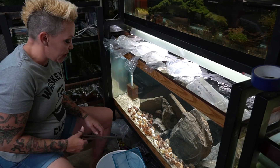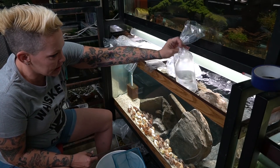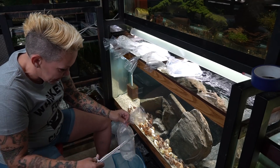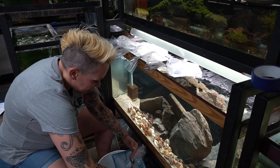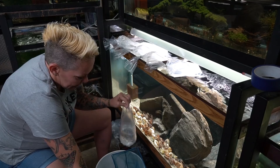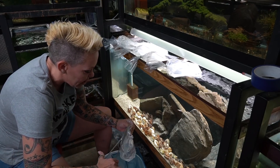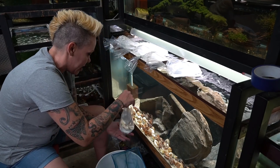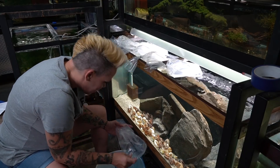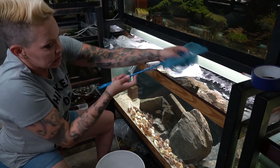I'm going to use my aquascaping scissors and start by opening the compressiceps. Everybody's swimming around, I don't see any red gills, all the fins look intact. I'll cut open the bag and pour them through a net and add them to the aquarium. If you were to have DOAs, you'd want to take a photograph of the fish in the bag and send it to the retailer. Make sure you get all the fish out of the bag and gently release them.